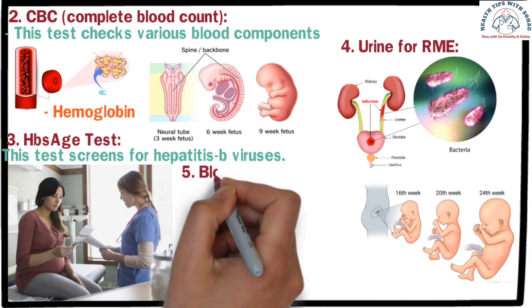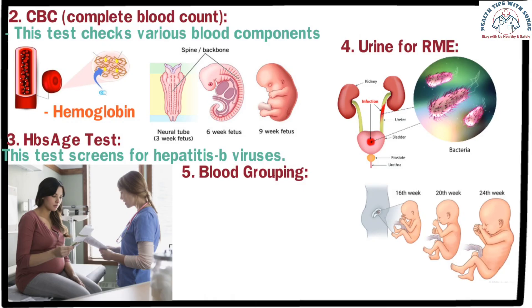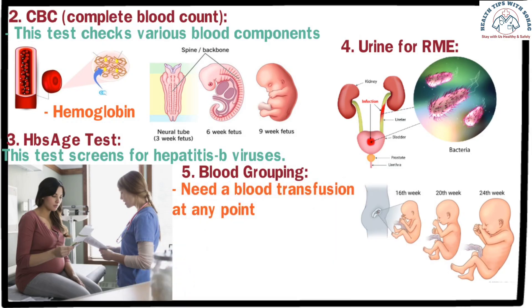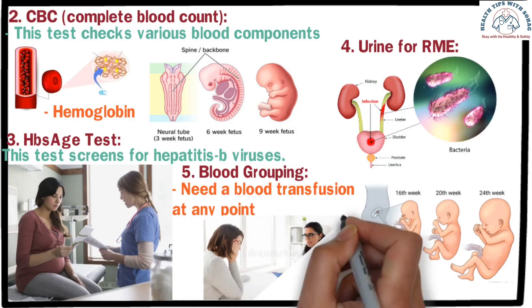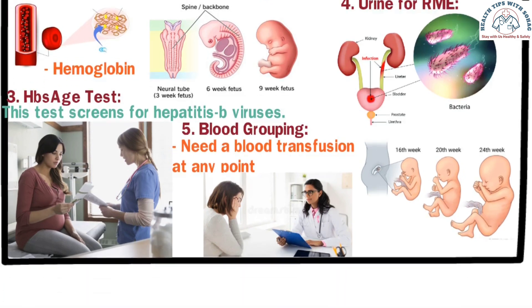The fifth test is blood grouping. Knowing the mother's blood group is very important, as she may need a blood transfusion at any point. Additionally, mothers with a negative blood group need specific precautions after delivery. If the blood group is unknown, it should be tested. These are the essential tests for the first trimester, but your doctor may recommend other tests based on your overall health.